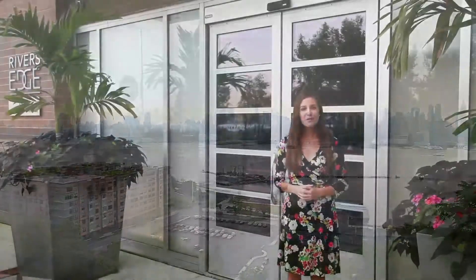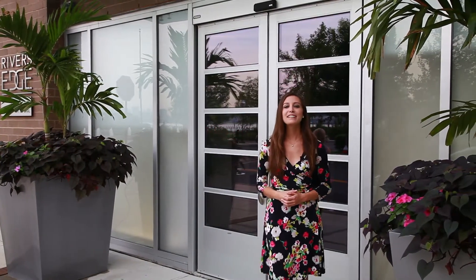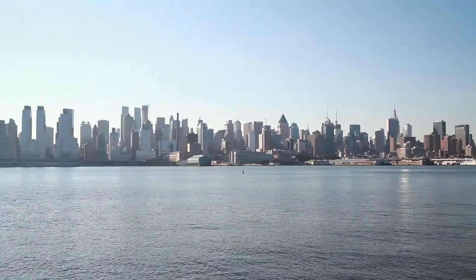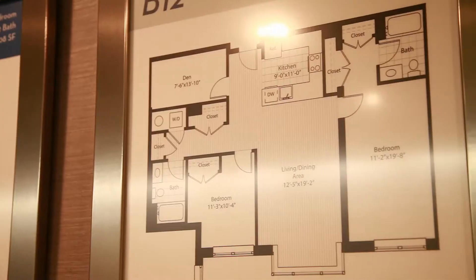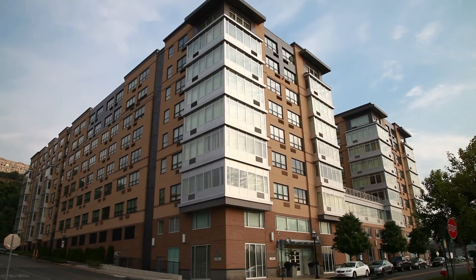What a view! How do you match the luxury and sophistication of the Manhattan skyline? By living it every day here at River's Edge at Port Imperial. Located just minutes from New York City in Weehawken, New Jersey, River's Edge offers studios and one or two bedroom apartment homes. Follow me on a tour of River's Edge and see all it has to offer.